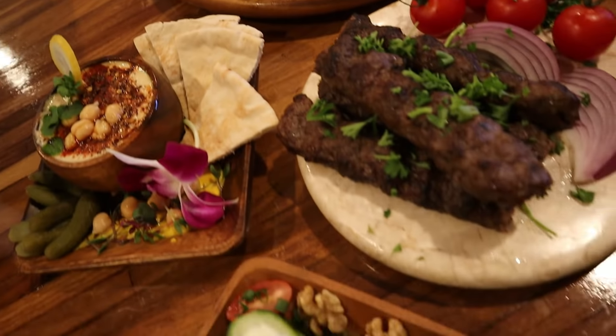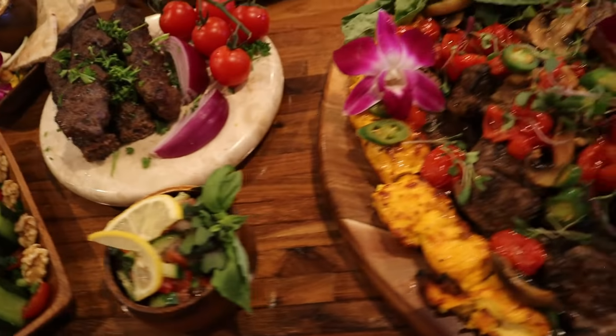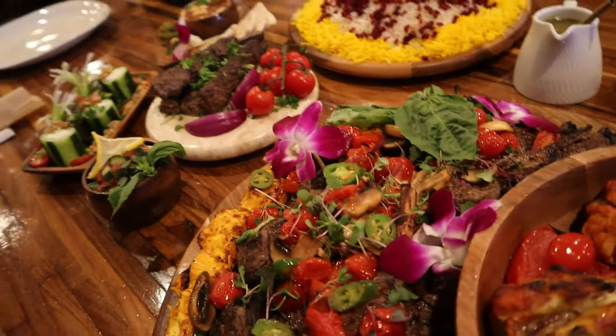This is an epic Iranian feast that you can have in Las Vegas at the highest rated Persian restaurant in the city. And they have such awesome meats such as this lamb chop right here.